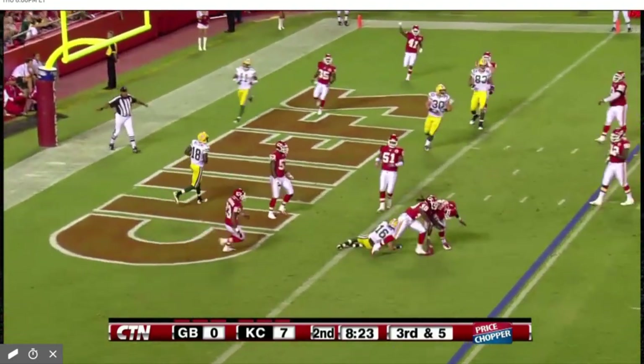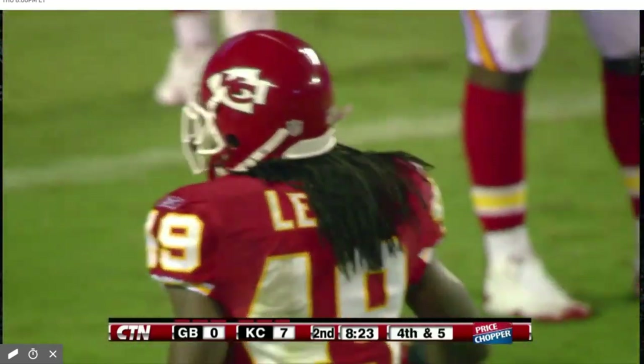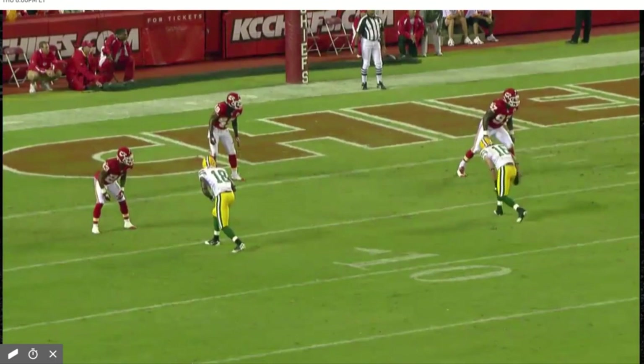Flynn fires into the end zone, incomplete, intended for Swain. Good defensive play by Kendrick Lewis out of Ole Miss. Nice play by Kendrick Lewis.